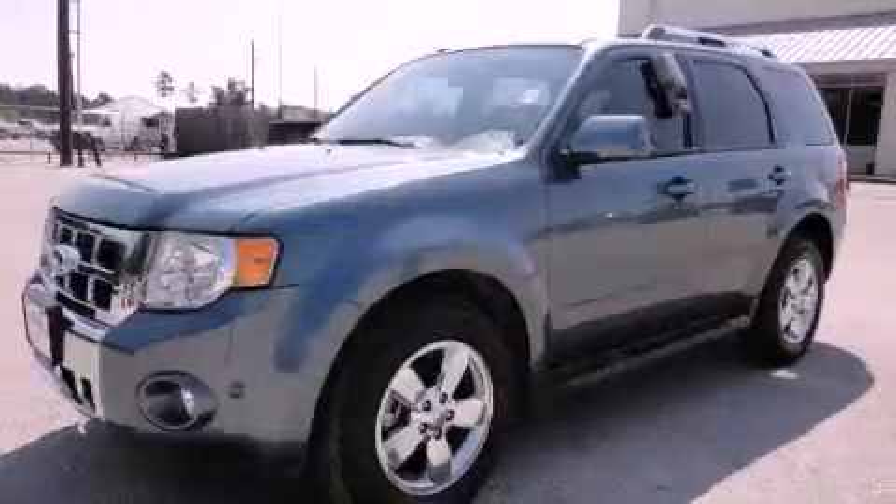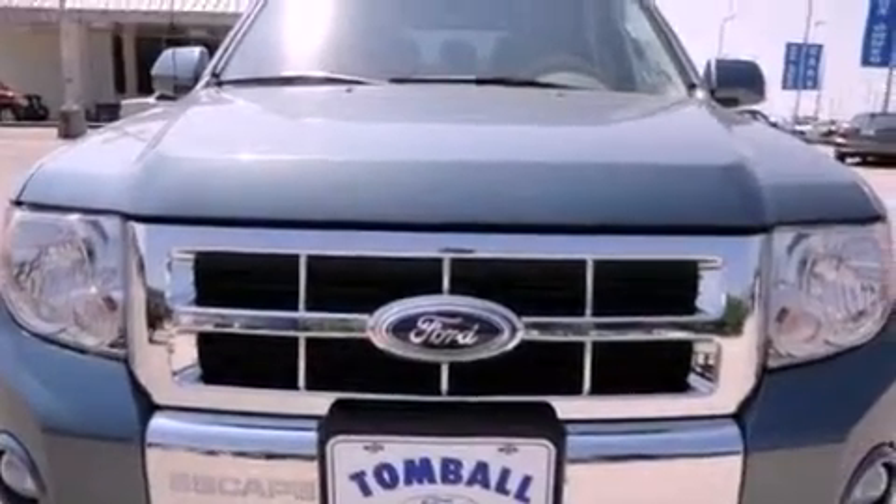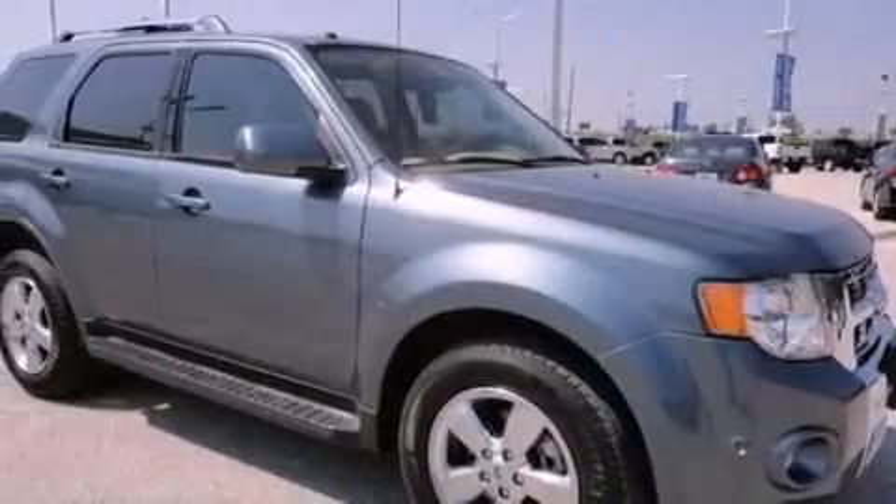This is a 2010 Ford Escape, a car-like ride in space like an SUV. It features a 3.0-liter six-cylinder engine and a six-speed automatic transmission.